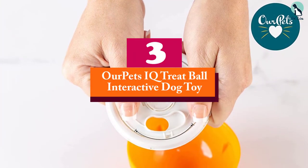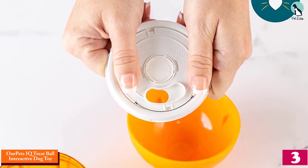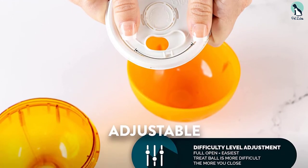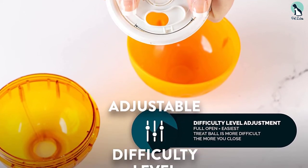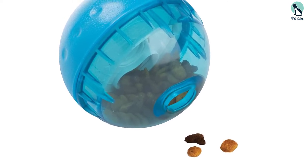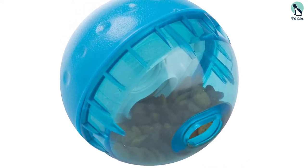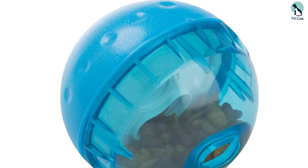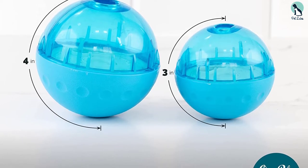At number three we have the Our Pets IQ Treat Ball interactive dog toy. Made from hard plastic and spanning four inches wide, this blue-colored ball can be your dog's favorite toy. Simply twist it open and start filling it with small dog treats or kibbles. When your dog pushes the ball with his paws or nose, food rolls out and occasionally falls out of the top. For smarter dogs, you can increase the difficulty — the device has an interior disc that can be turned to make a larger or smaller opening.